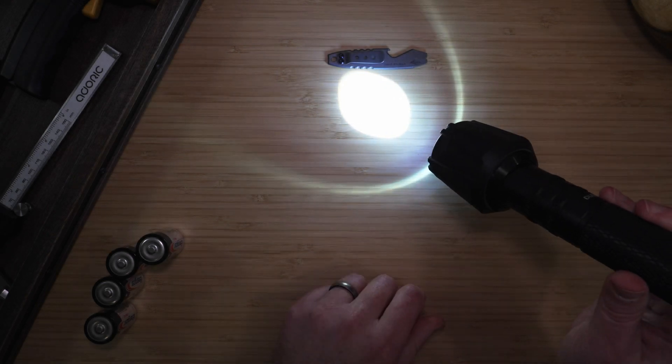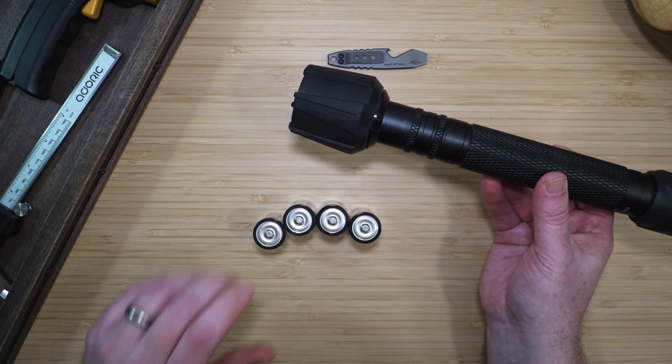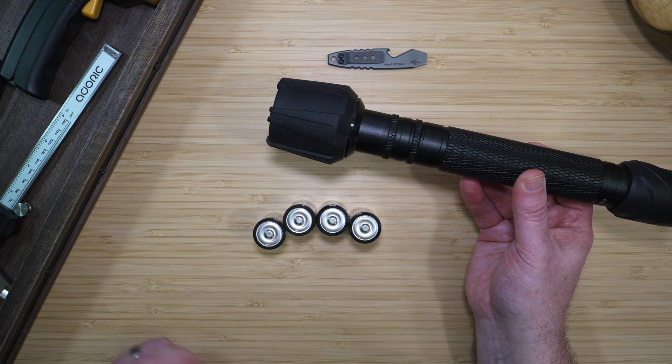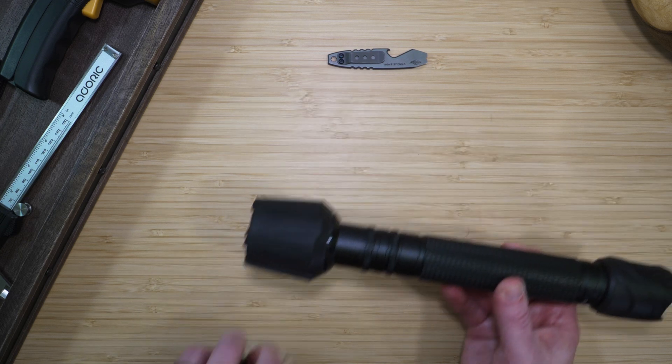And now my flashlight is powered by AA batteries. So I no longer need to keep C size batteries. The flashlight can sit in my drawer for years, and I can confidently know that it will work when I need it. And the batteries won't leak and ruin it.